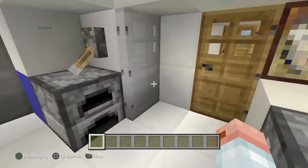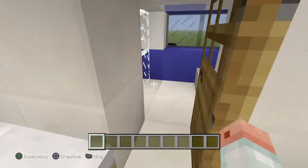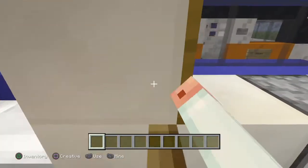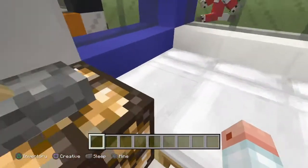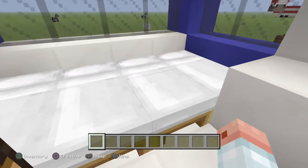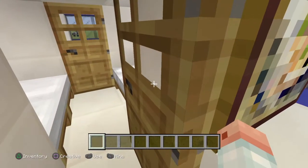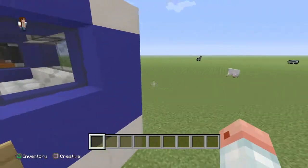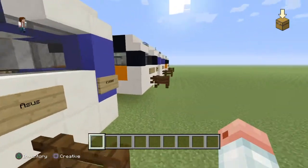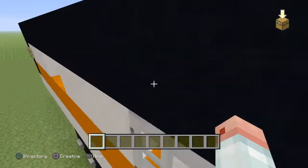This is another Pegasus with a luxury bathroom. This is a seven berth — one, two, three, four, five, six, seven — yeah, seven berth. And we have another seven berth but it's a Unicorn model, so if you don't want the Pegasus version you can have the Unicorn version.